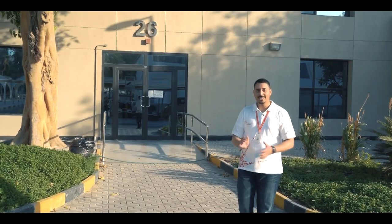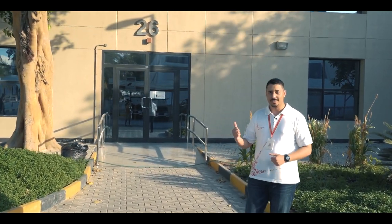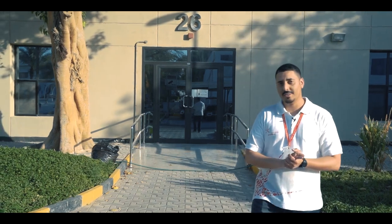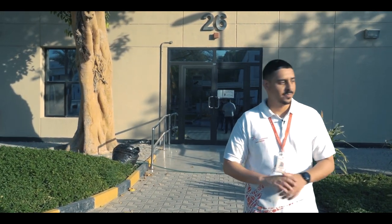So over here we have building 26 — it's an office building. Mostly you will find ICT tutors as well as web media staff here. Let's check out what's next.